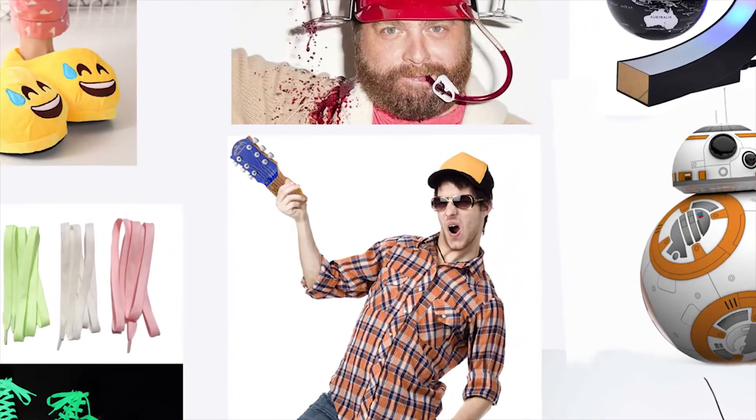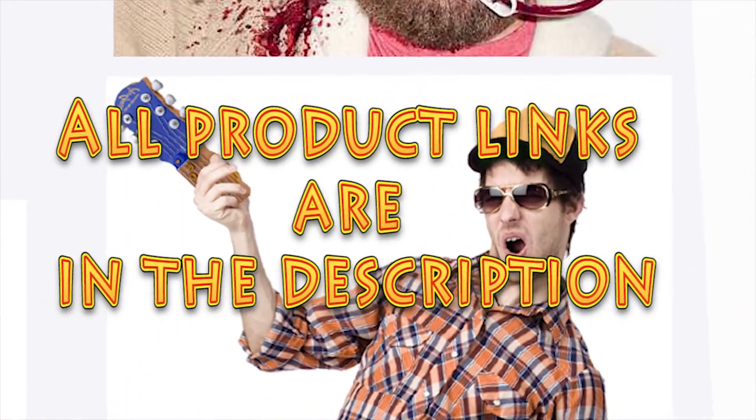Hello everyone! Today we're gonna look through the top 12 cool things on AliExpress.